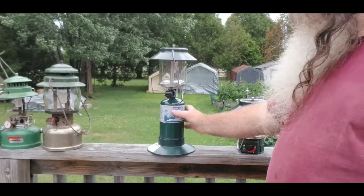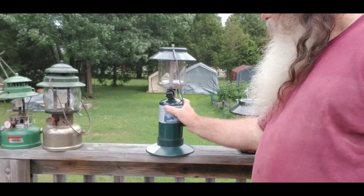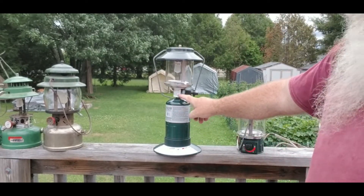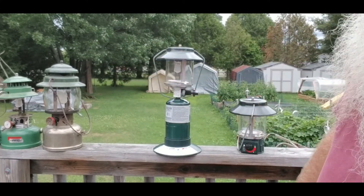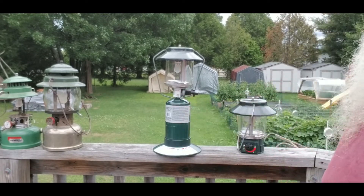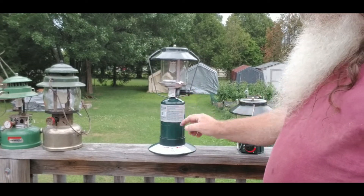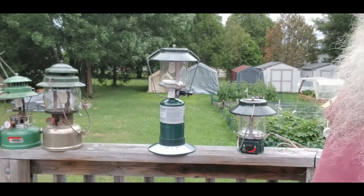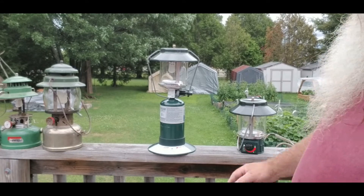This one right here — no plastic, all metal, except for the stand. Where it screws in the bottle, all metal. Single mantle. All my other ones are single mantle too. It's light. One of these bottles of propane — I forget exactly how many hours, but you'll have quite a few hours of lighting. Very easy to ignite. This is a great alternative instead of carrying the other ones with the gas.